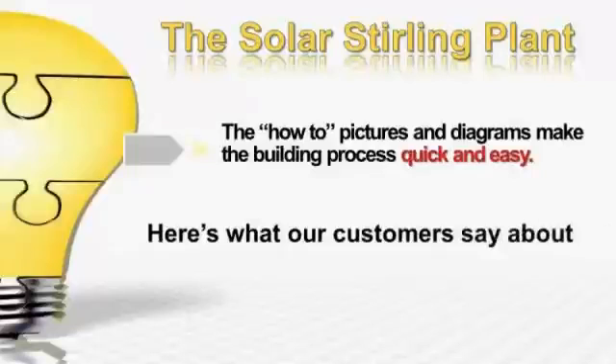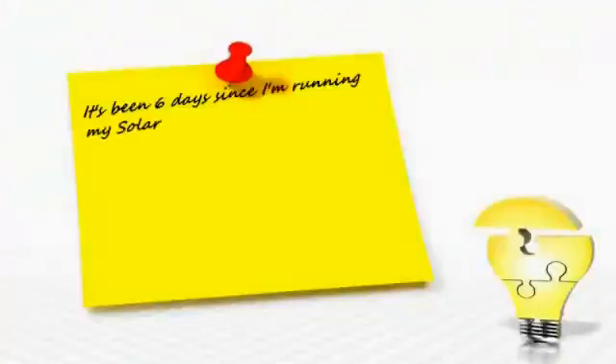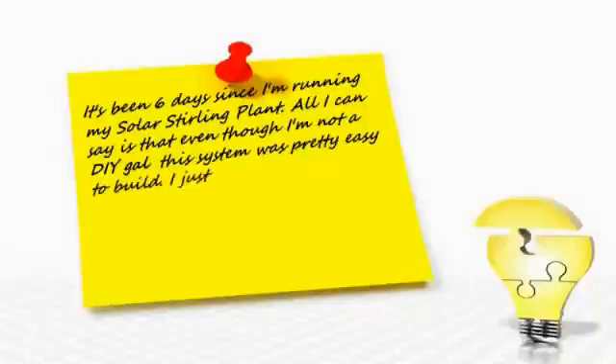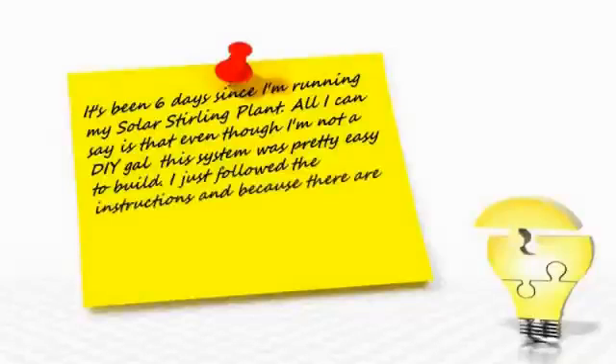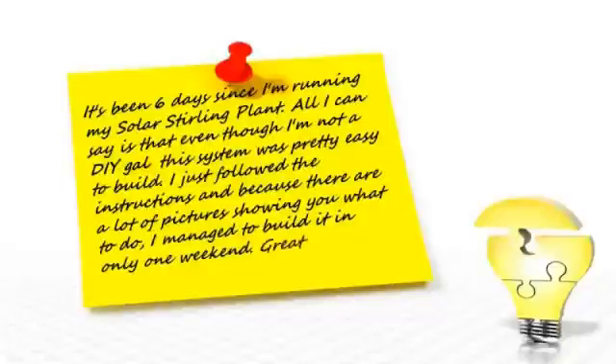Here's what some of our customers have to say about the Solar Sterling Plant. Doris Ferris from Fresno, California wrote: 'It's been six days since I'm running my Solar Sterling Plant. All I can say is that even though I'm not a do-it-yourself gal, this system was pretty easy to build. I just followed the instructions, and because there are a lot of pictures showing you what to do, I managed to build it in only one weekend. Great support, too. Thanks, guys.'